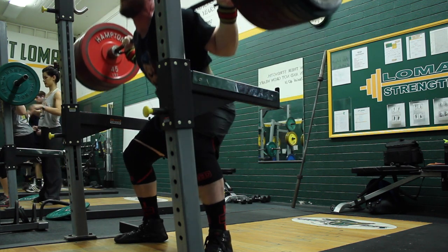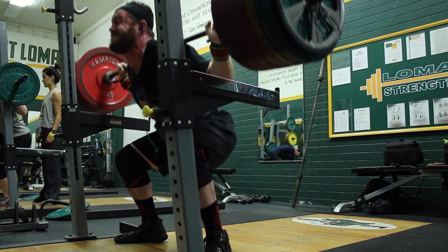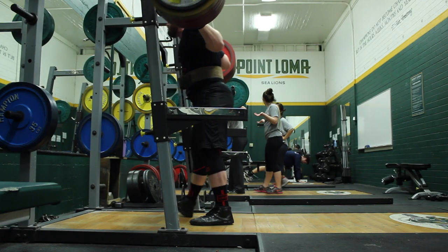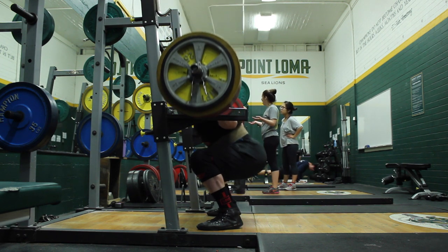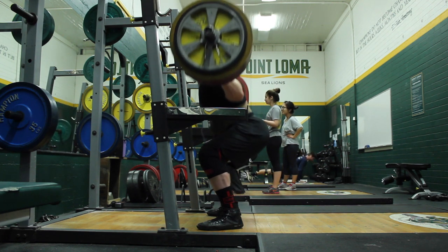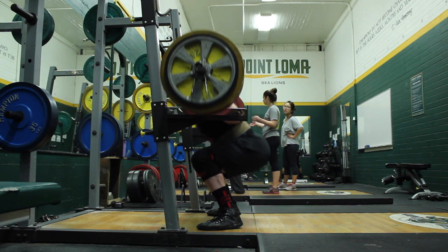I did some band pull-aparts and band dislocates to warm up my shoulders before this day, and then spent a good amount of time with the barbell itself going through the motions. Sometimes I'll also use an empty bar and just move through some upright rows, barbell bent over rows, partial squats, or good mornings to warm up before I start with the actual weight.